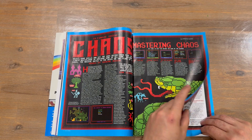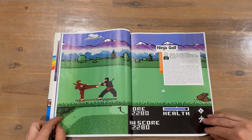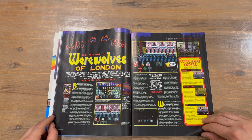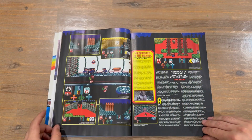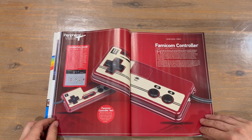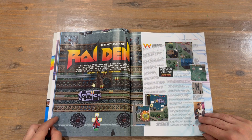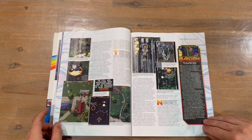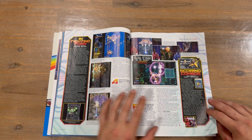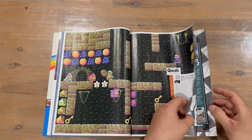There's an ultimate guide to Chaos, then a nice two-page spread for Ninja Golf. We've got the making of Werewolves of London, and a Famicom controller feature. Then we've got the history of Raiden — nicely captured in-game imagery with lots of information about the games.